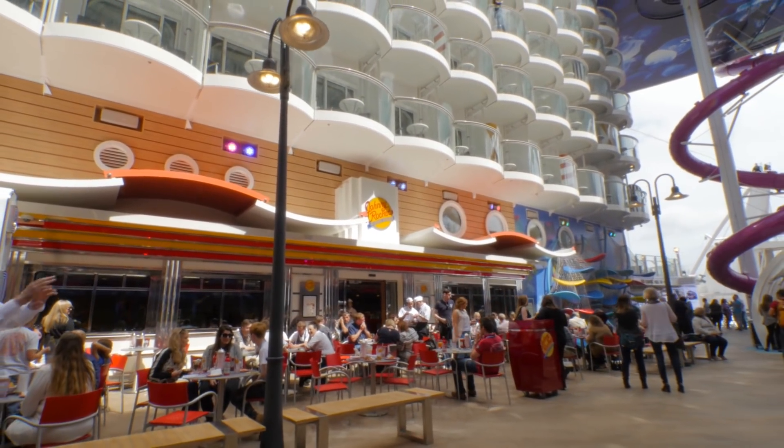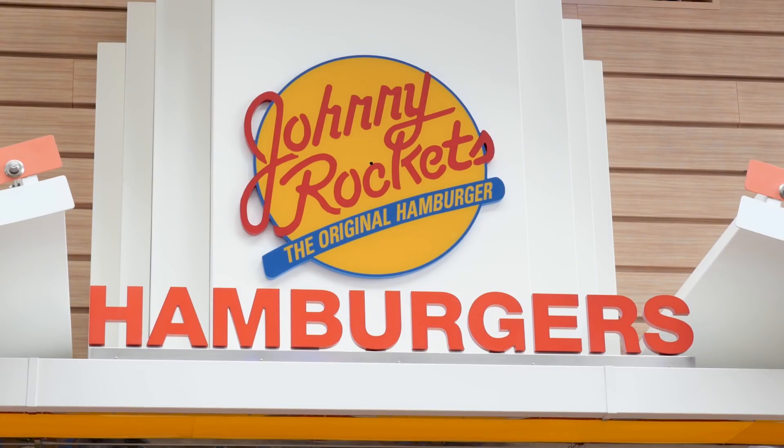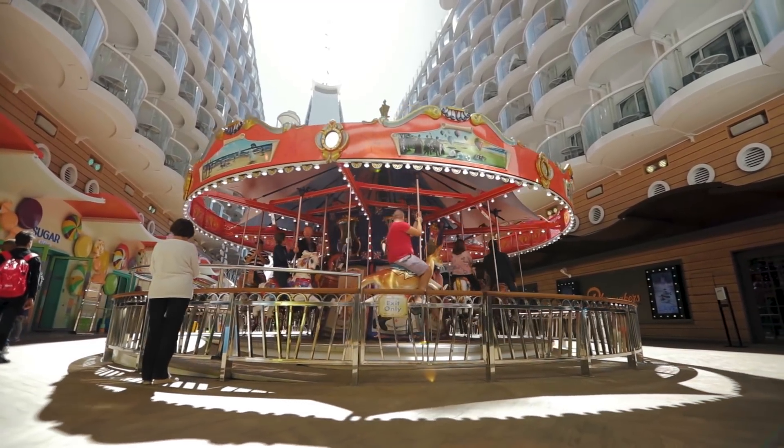Outside the new additions, the boardwalk retains its easygoing vibe and sense of childlike charm with staples like Johnny Rockets, Boardwalk Doghouse, and of course the Carousel. You're never too old to go for a spin. Come see Symphony of the Seas for yourself.